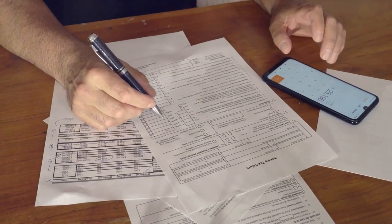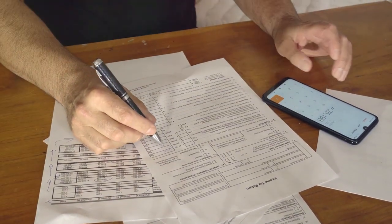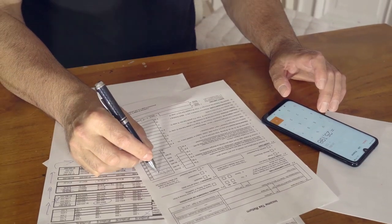So why stress about crypto taxes when CoinLedger makes it a breeze? Click the link below to check it out.